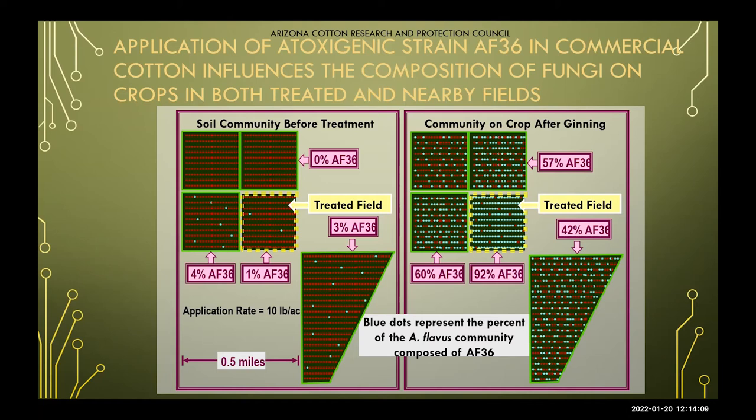This is a really interesting study showing some of the travel that's occurred with AF-36, and as previously discussed, it is naturally occurring in the soil. In this treated field, our pre-soil analysis was at 1%, and the nearby untreated field was at 3%. After applying and taking another soil analysis, our treated field was at 92% and the nearby field was at 42%. Even though the nearby field wasn't directly treated, we are seeing a carryover effect, and we're still evaluating how far AF-36 is reaching from the treated field into nearby fields.